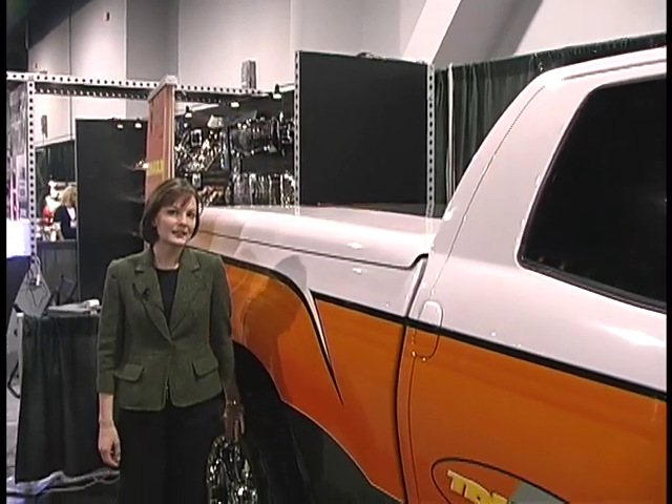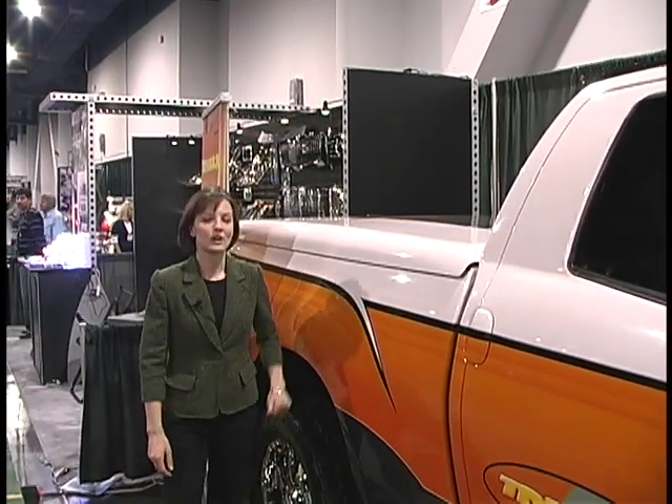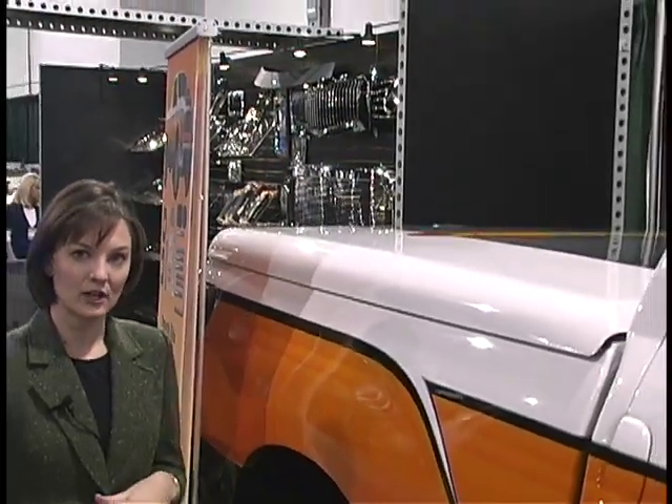This 2007 Tundra in the trucks booth features an ARE LSX tonneau cover. It's a hard fiberglass tonneau cover that's painted to match the truck. As you can see, the LSX has a trimless edge for a nice sporty appearance, and there are some great features to these truck caps.